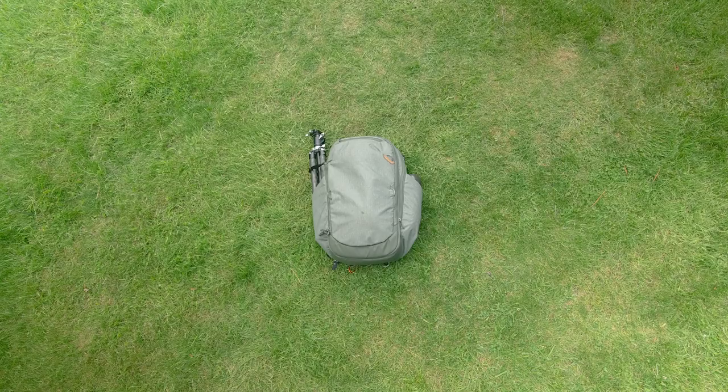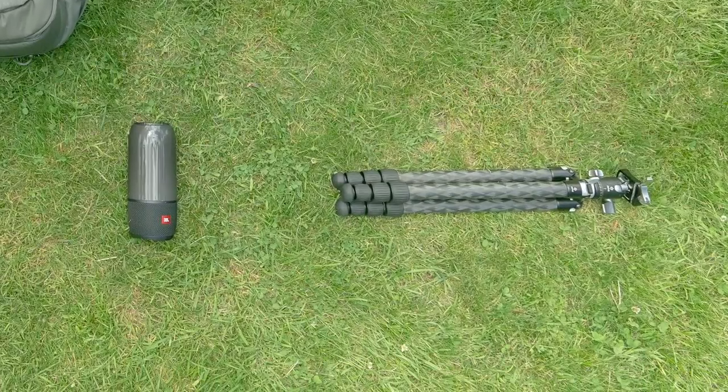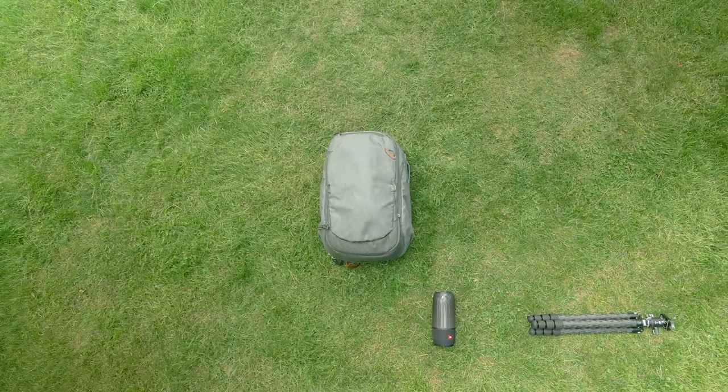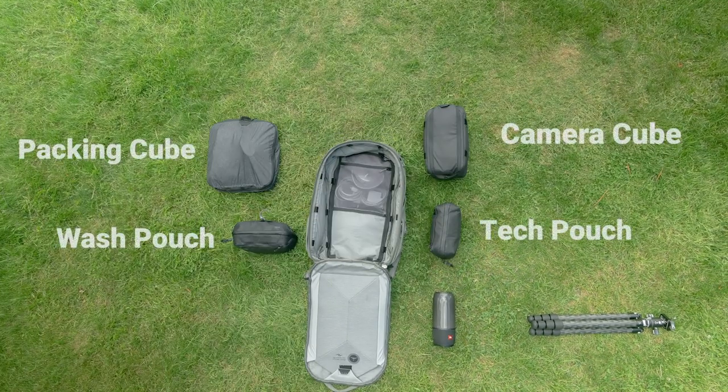This is my Peak Design Travel backpack — it's a 45-liter job, it expands and closes, and it holds all kinds of goodies. First is my awesome tripod — the Really Right Stuff series one tripod — and then this is a really cool Bluetooth speaker that lights up and is waterproof. The way these bags work is you put different size cubes in them, like a little Tetris inside — packing cubes for all your clothes and different size camera cubes for all your gadgetry.